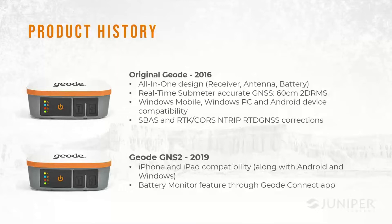It was built to deliver real-time submeter accuracy of 60 centimeters or better — that's 2D RMS or 95 to 98 percent. It works with Windows Mobile, Windows PC, and Android devices. The corrections available were SBAS and RTK CORS networks to get a real-time differential GNSS correction. About three years later, we produced the Geode GNS2.